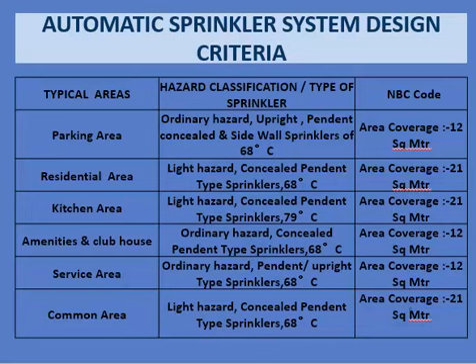The automatic sprinkler system design criteria cover typical areas including parking, residential, kitchen, amenities, clubhouse, services, and common areas. Parking areas are classified as ordinary hazard, residential areas as light hazard, kitchen areas as light hazard, service areas as ordinary hazard, and common areas as light hazard.